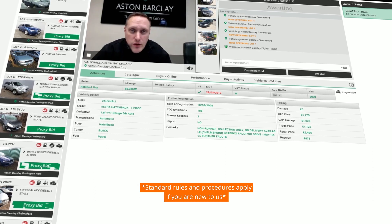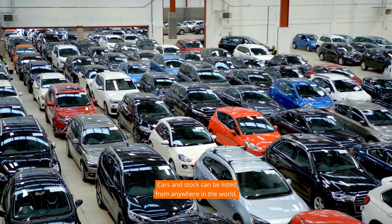Standard rules and procedures apply if you are new to us. If not, welcome back. Cars and stock can be listed from anywhere in the world.